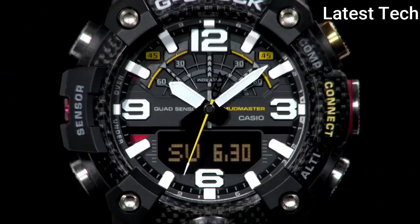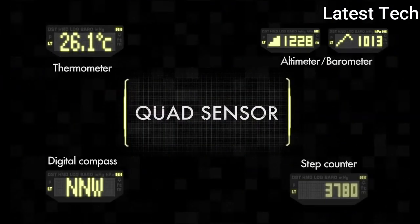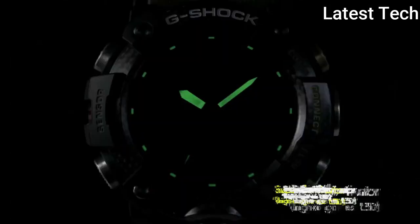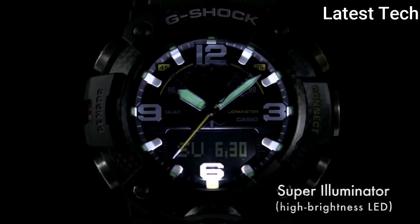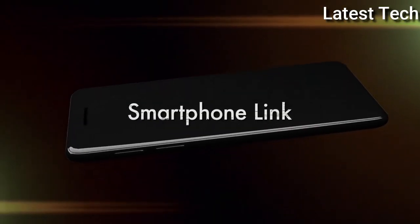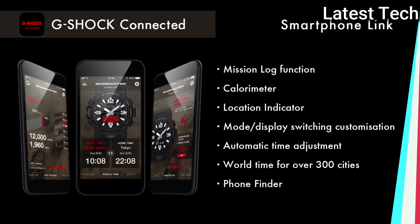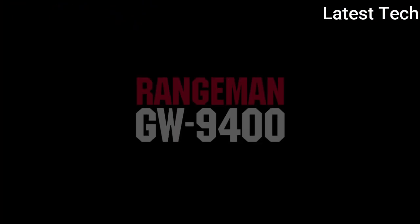Functions: date, day, hour, minute, second, compass, altitude barometer and temperature measurements, accelerometer, backlight, alarm, world time. G-Shock Master of G series, sport watch style, watch label Japan movement.